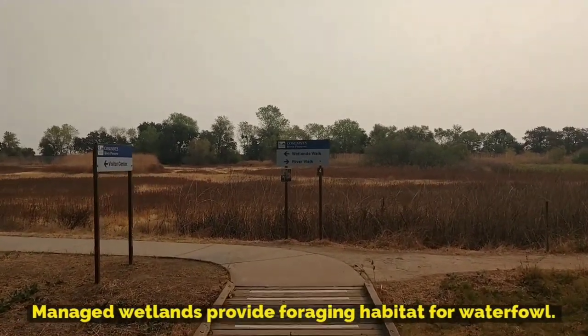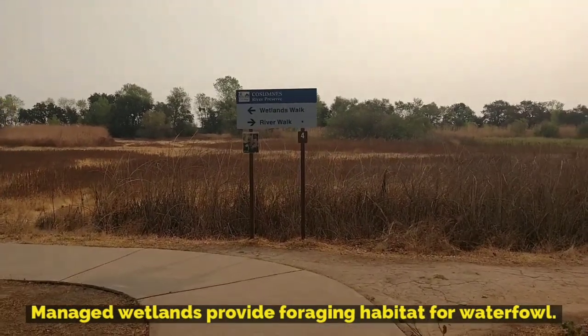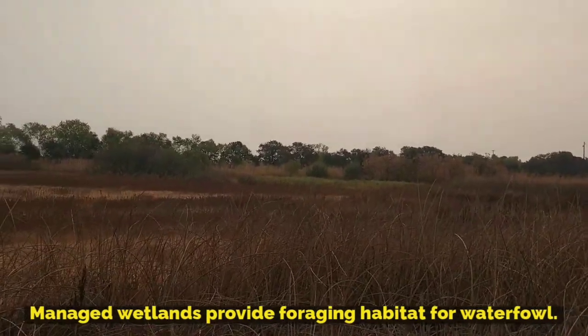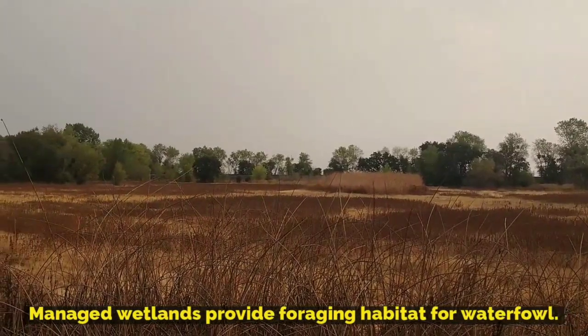Ahead and just beyond the trail sides are managed wetlands. These wetlands are flooded in the late fall and continue to have water throughout the winter and early spring, providing roosting and foraging habitat for hundreds of waterfowl, including the sandhill crane.